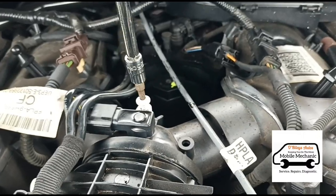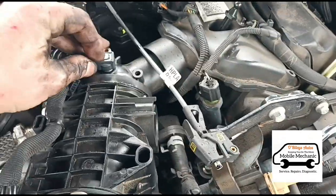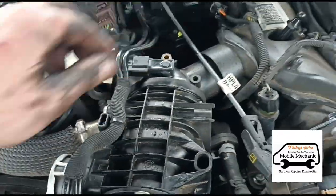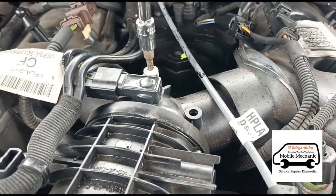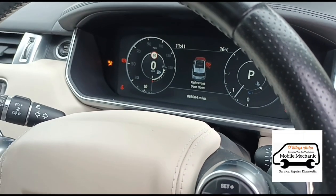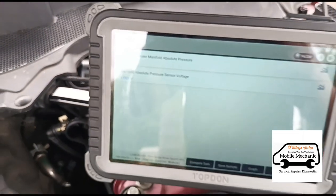Opening it up, pull the old one out, leave it over there. Get the new one in, plug it back in and screw it back down. Start the engine back up, come over to the live data — now seeing 14.5 psi and 1 volt on the voltage.